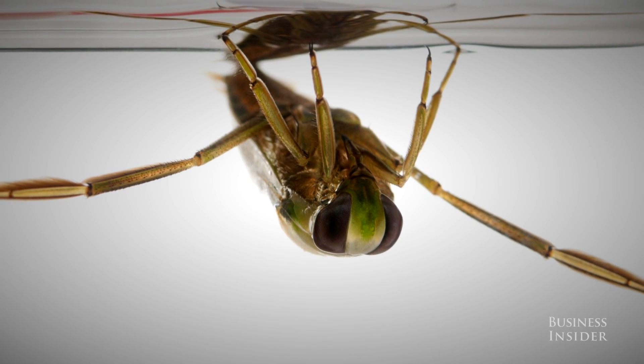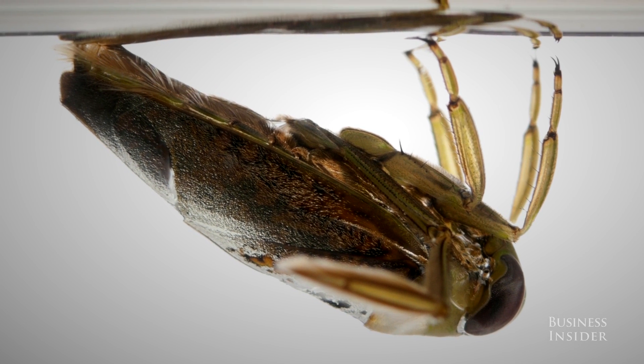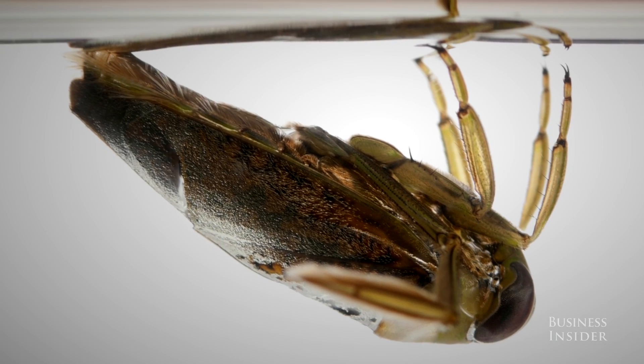This British water bug known as the back swimmer has microscopic hairs, and each hair is actually like teflon — they repel water. But they are surviving only a few centimeters below the water, and our job is to go much below that.